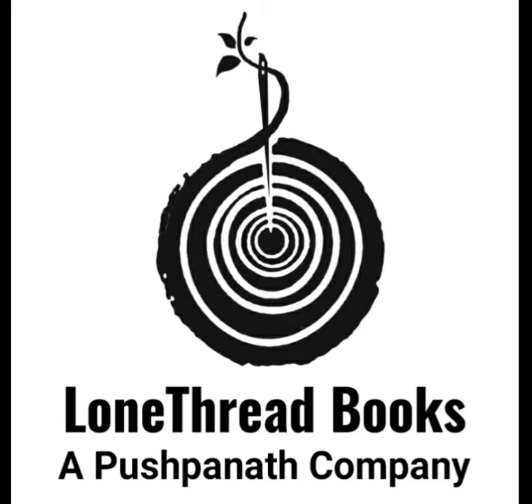Expand your reading list with ideas from our blog post featuring classic novellas.